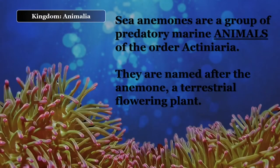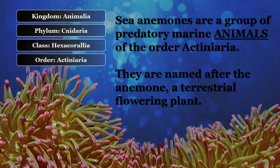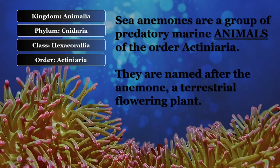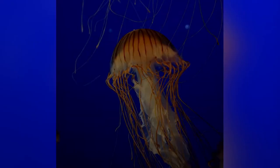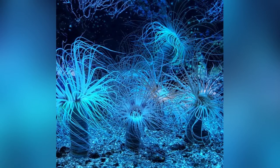Sea anemones are a group of predatory marine animals of the order Actiniaria. They are named after the anemone, a terrestrial flowering plant, because of the colorful appearance of many. Sea anemones are classified in the phylum Cnidaria. As cnidarians, sea anemones are related to corals, jellyfish, tube-dwelling anemones, and hydra.